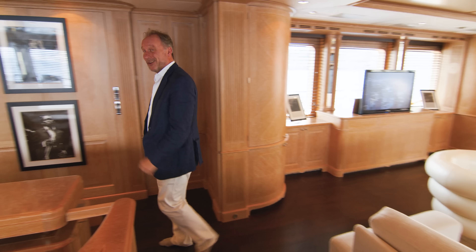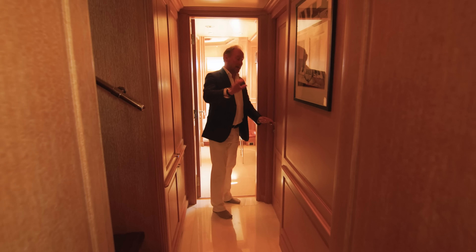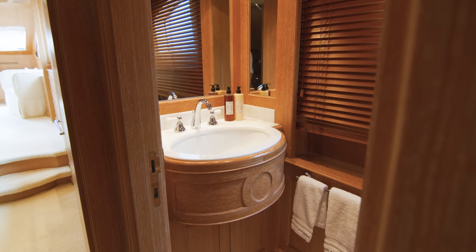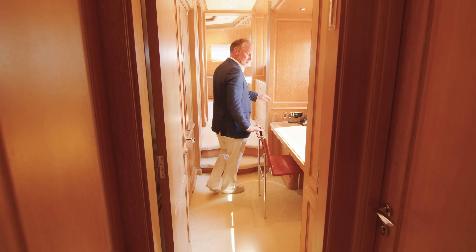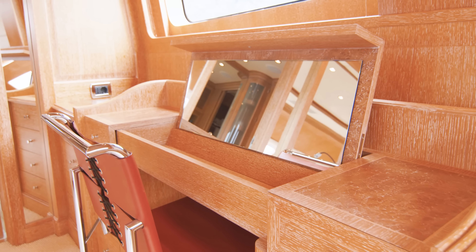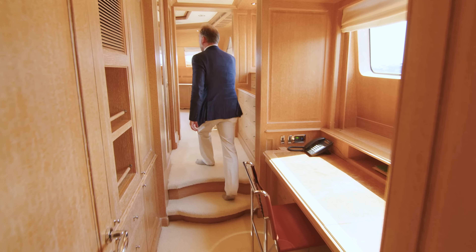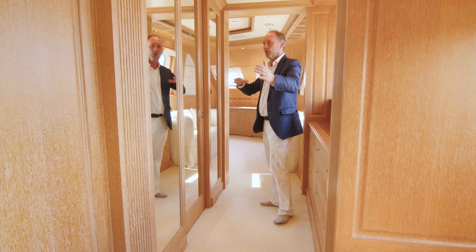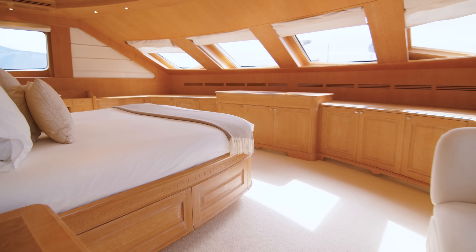Moving forward, we'll take a look at the owner's stateroom. Just before you get to the stateroom, it's worth noting a very useful day head for your guests to benefit from. We walk through this study area — another place for somebody to sit with a computer or put their lipstick on in the morning. There's very ample wardrobe space with plenty of room to hang your clothes.